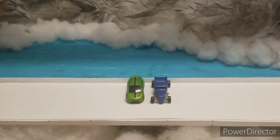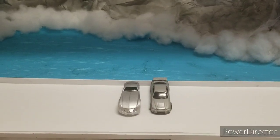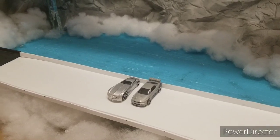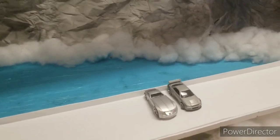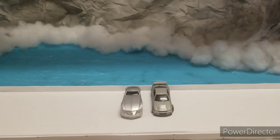Up next we have the Nissan Skyline GT Silver versus the Cadillac Concept Car V16. Again sitting on that ice on the third straightaway, you can see the glistening of that ice lake in the back. It's going to be a magnificent race between these two.